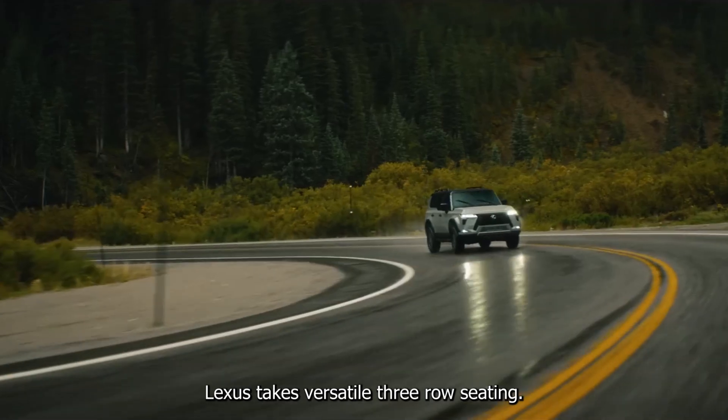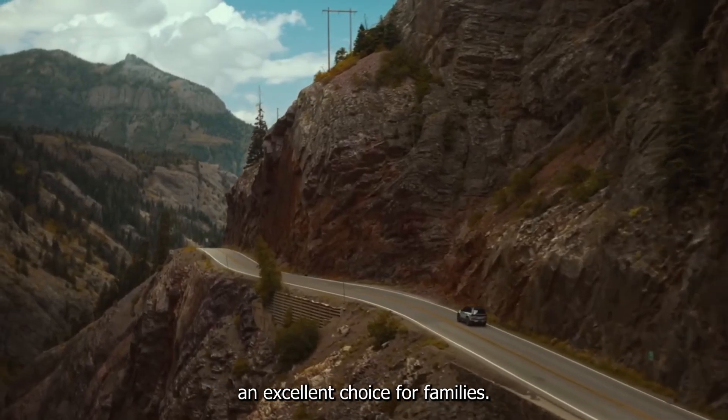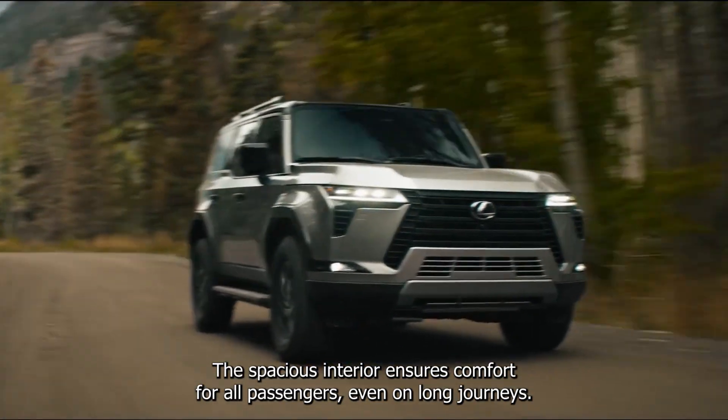Lexus TX. Versatile three-row seating. The Lexus TX offers ample three-row seating, making it an excellent choice for families. The spacious interior ensures comfort for all passengers, even on long journeys.